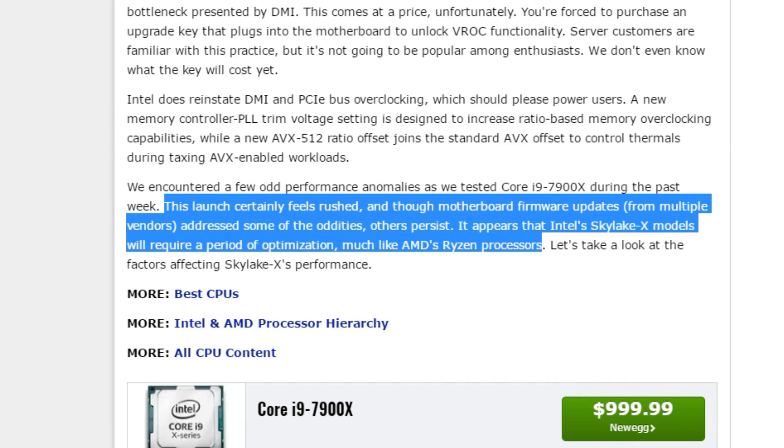From page one, Paul made it clear that the Skylake X launch feels rushed. There have been a lot of motherboard and BIOS firmware updates, which did address some of the oddities, however others persist. He also believes that Skylake X models will require a period of optimization, much like AMD's Ryzen processors.